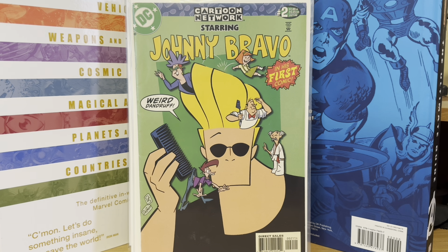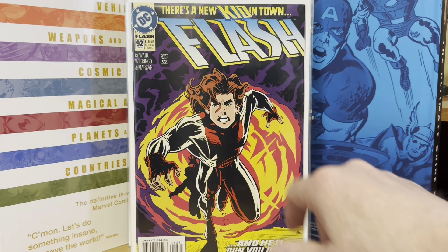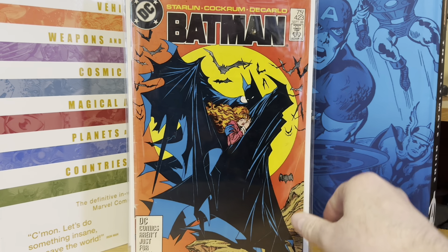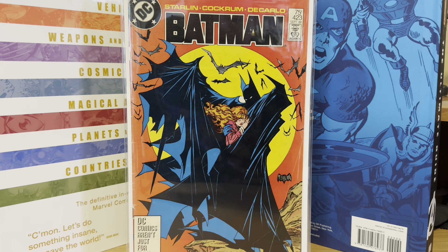In the $8 boxes I picked up Flash 92. I've never had this one before; I've always kind of wanted it — the first appearance of Impulse. This one was in the $8 box too: Batman 423, third printing. It's a little rough, but it's complete. The cover's attached and everything, but I figured for $8, everybody loves that cover.